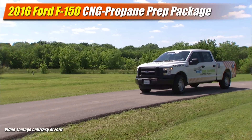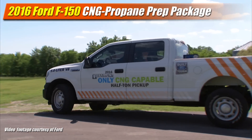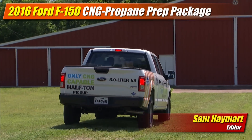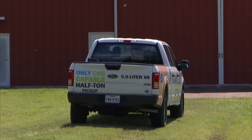Ford has announced their 2016 F-150 pickup will expand its range with a new gaseous fuel prep package for the 5-liter V8, enabling fueling with either compressed natural gas or propane. The move makes Ford the only manufacturer to offer a half-ton pickup CNG or propane capable.